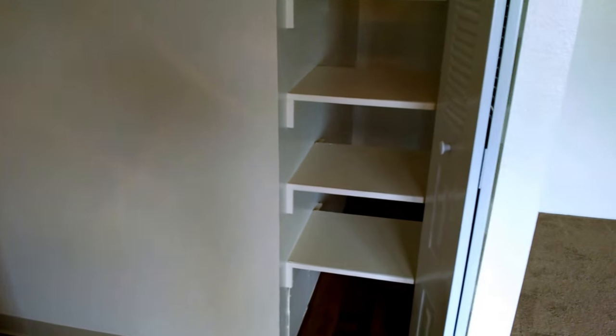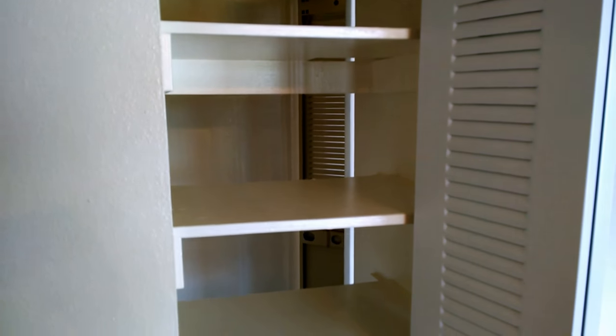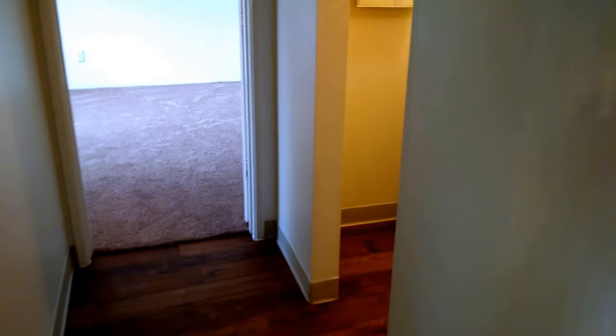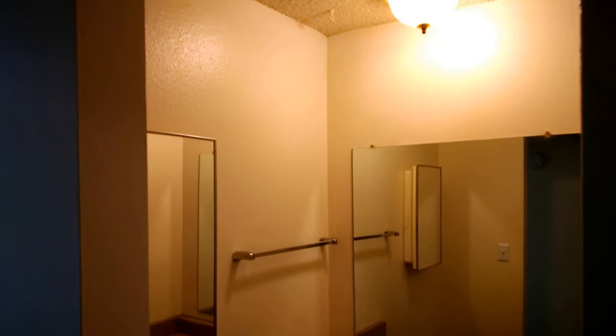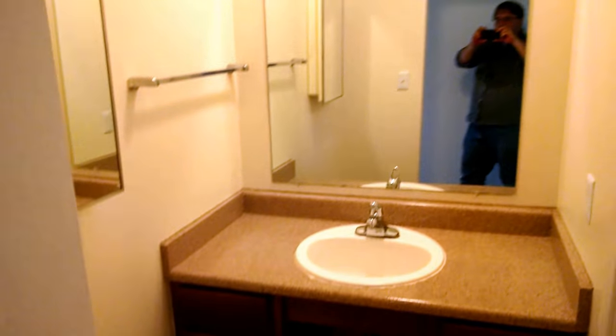Right here is a pantry or a linen closet — kind of neat that you can see through to the other side. There's a separate vanity area, so if there's more than one of you, one can be out here getting ready while the other one's in the shower.